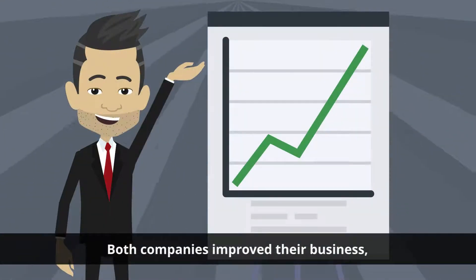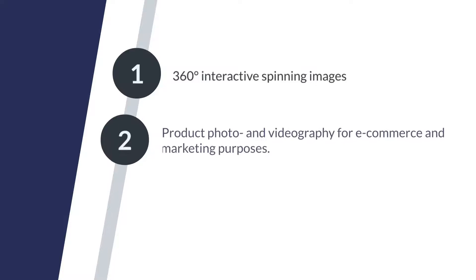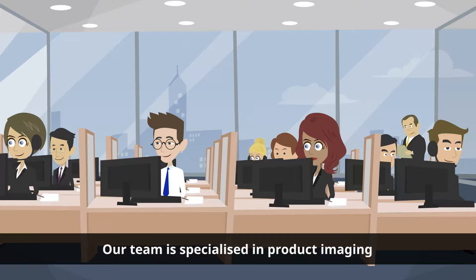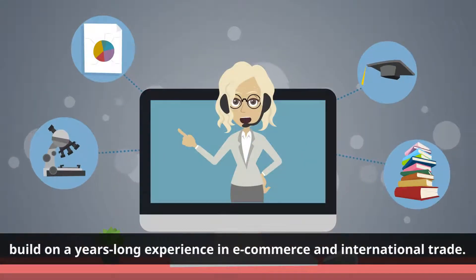Both companies improved their business working with mBlock. We create 360 degree interactive spinning images, product photo and videography for e-commerce and marketing purposes, photo editing, infographics, and lifestyle creation. Our team is specialized in product imaging and builds on a years-long experience in e-commerce and international trade.